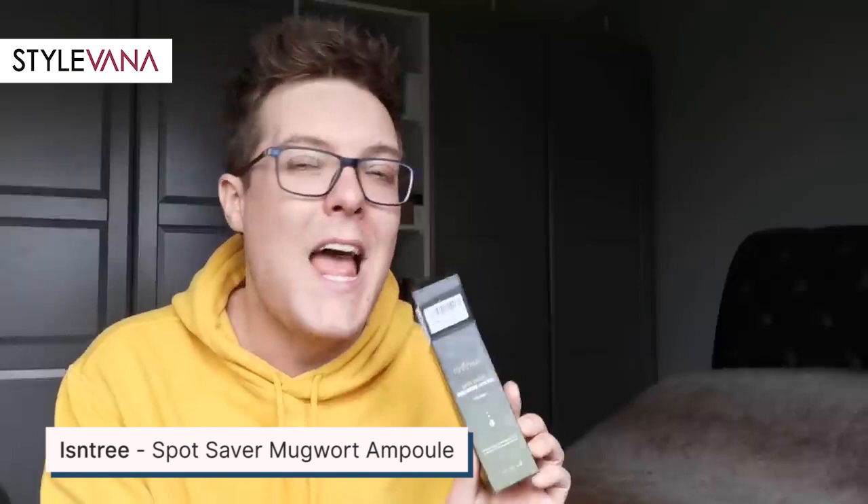In the spirit of positivity, I'm going to talk about my favourite product first. This is from Isntree — the Spot Saver Mugwort Ampoule. I haven't actually tried mugwort really at all in my skincare. I just don't like the name — I really think they could have come up with something better if they want to sell it. It's not an attractive or sexy name. However, I feel like I've been missing out because lots of you have been saying try more mugwort-based products, so I was really intrigued when I tried this.